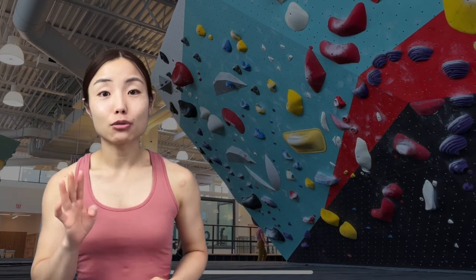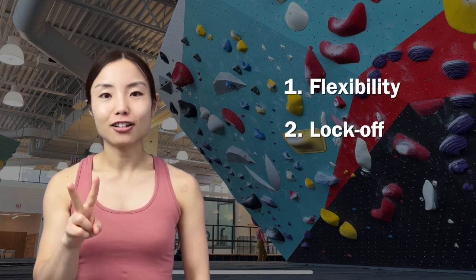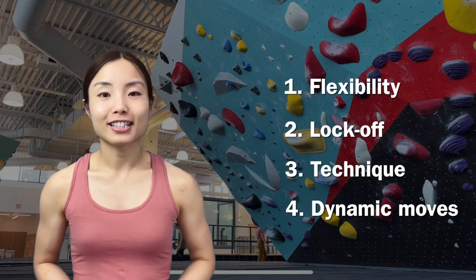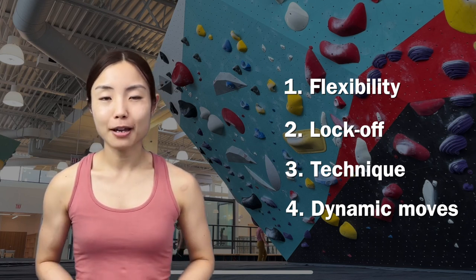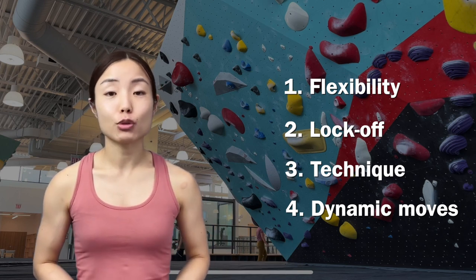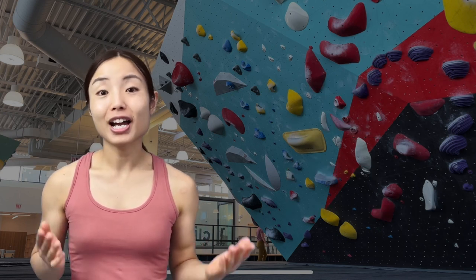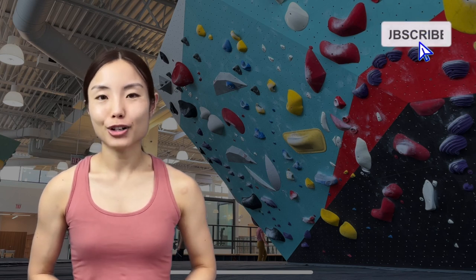In this video, I talked about four tips that help short climbers: flexibility, lock-off, technique, and dynamic moves. They come from our experience as short climbers and help you with more stable, controlled climbing while maximizing your reach — except for the last item, which is very specific to the modern dynamic style. I hope you find them helpful, and if so, please don't forget to hit the like button and subscribe to our channel.